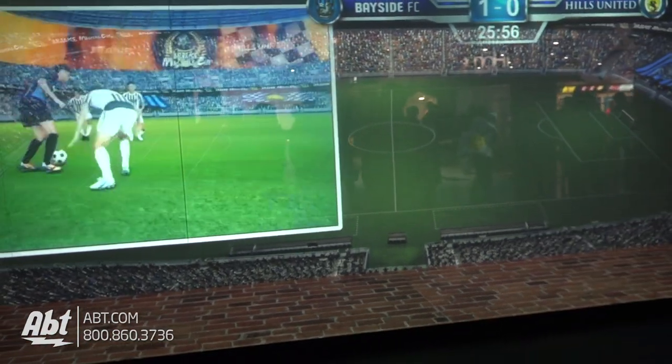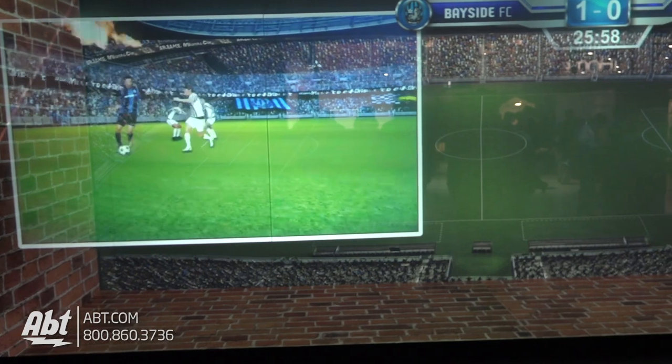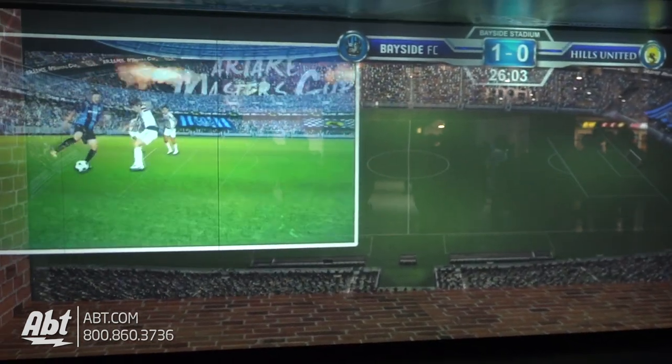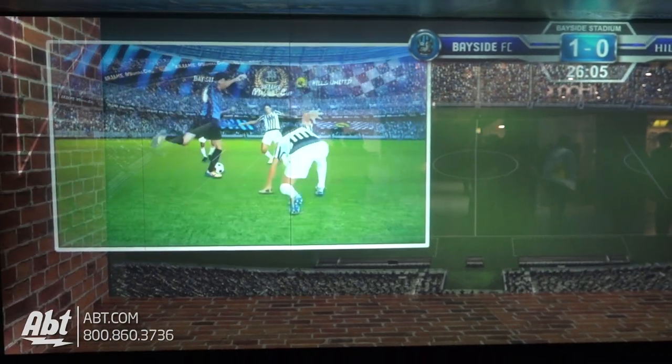So this is their window AR projection — it's a prototype it looks like here, but it's very very cool. Make sure you check out the rest of the stuff we got going on from the Panasonic booth because they're doing some innovative stuff here.